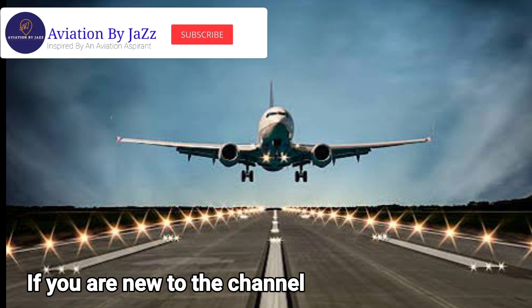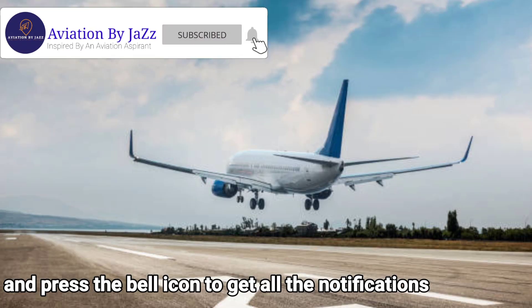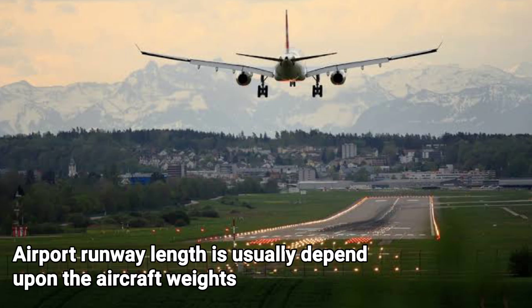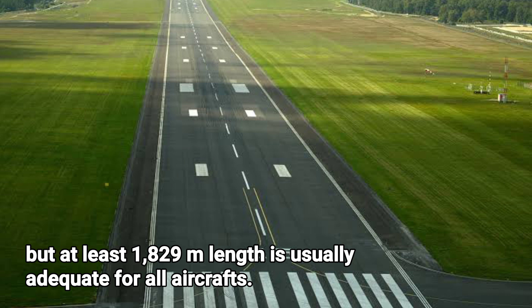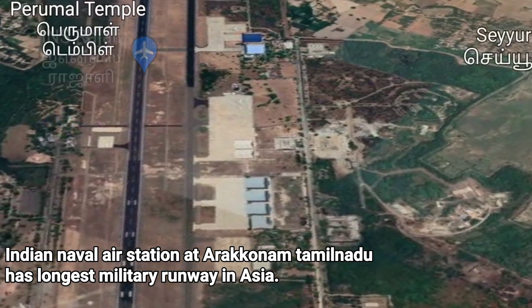If you are new to the channel, please make sure to subscribe and press the bell button to get all notifications. Airport runway length usually depends upon aircraft weight, but at least 1829 meters is generally adequate for all aircraft. Here we are going to check the 5 longest runways in India.